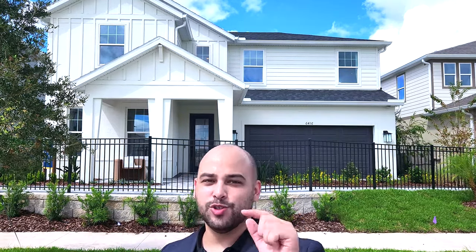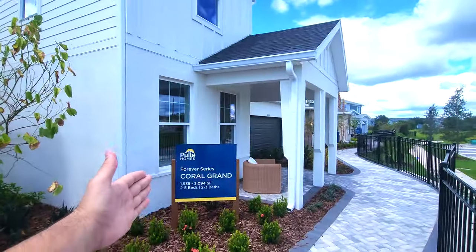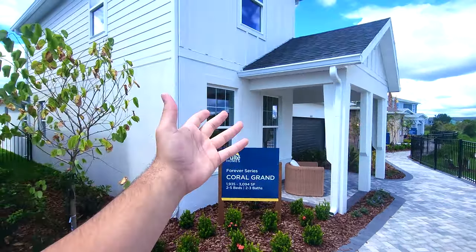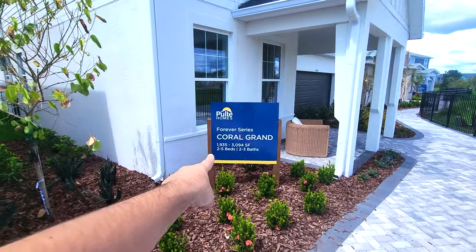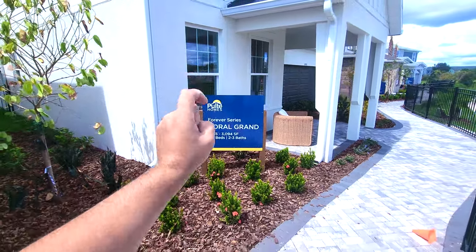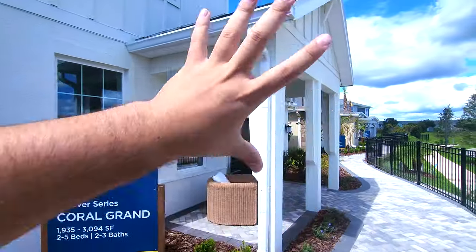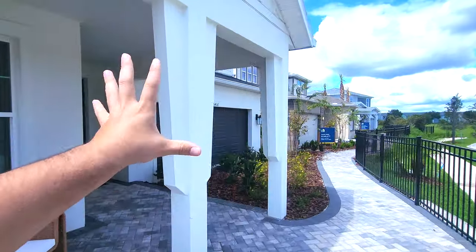I want you guys to enjoy this tour — come on in! The Coral is normally a one-story, but they made this one the Coral Grand that adds the second floor. Standard, it comes as 1,935 square feet with two bedrooms and two bathrooms, but it could be made up to five bedrooms and three baths. This home starts in the high 500s, and then with the second floor option, that adds about $60,000 to $90,000 to the house.